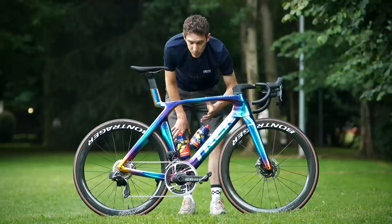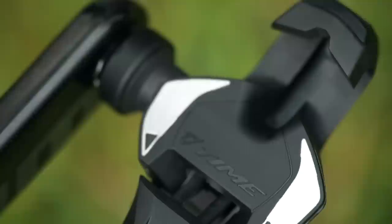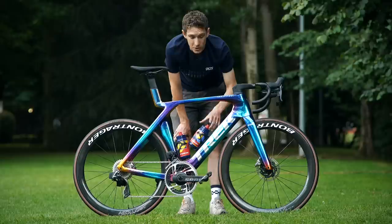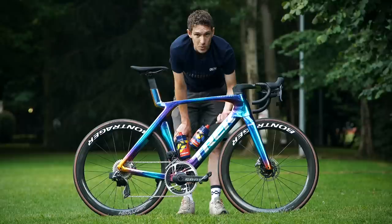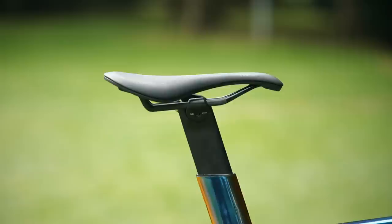Other interesting points to note: the Lidl Trek team are using Time pedals. Time pedals used to be pretty ubiquitous in the pro peloton, then they fell out of favor a little bit. The brand was then acquired by SRAM, which is part of their stable of brands, and so there's been a bit of life pumped back into them — interesting to see them now back in the pro peloton. Lidl Trek are the only men's World Tour team that we know of that are using them, but there are three women's World Tour teams as well: Canyon SRAM and SD Worx in addition to Lidl Trek. These are the X-Pro 10 carbon version, super low stack height on those.